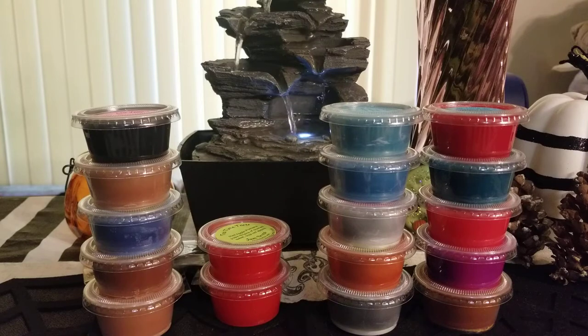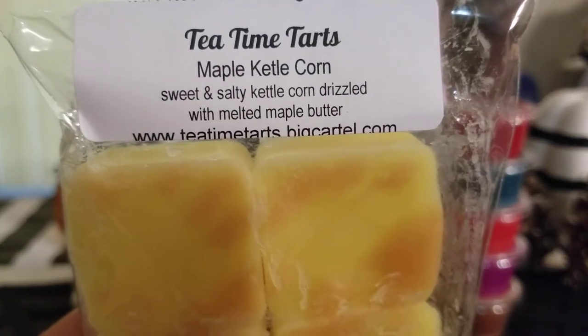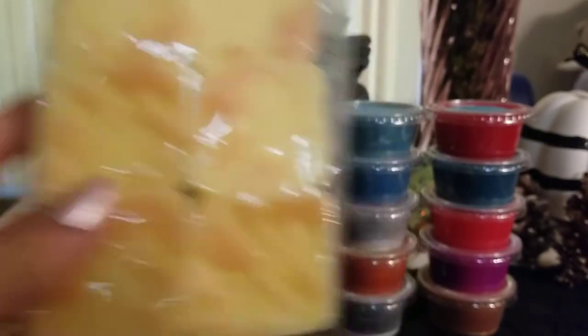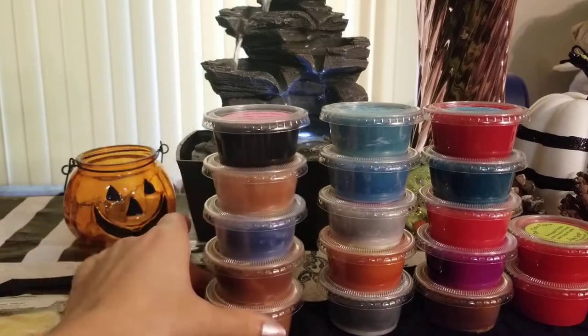Now onto the petite fours — these are a six-pack of little square tarts. First is maple kettle corn — sweet and salty kettle corn drizzled with melted maple butter. This is so good — it's exactly what it says: sweet and salty and then you get that maple syrup type scent. So yummy.